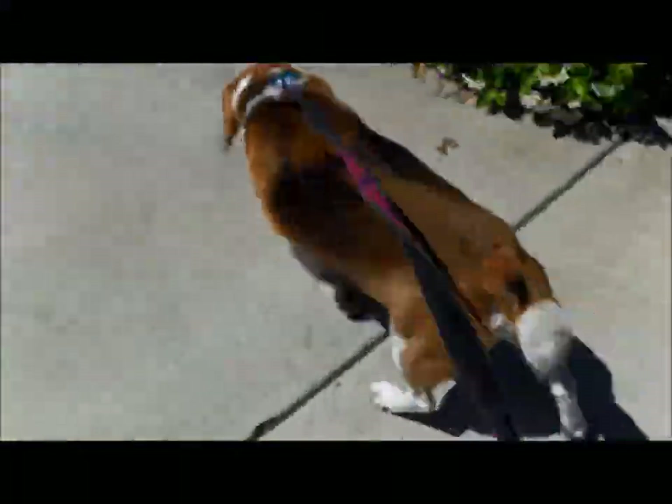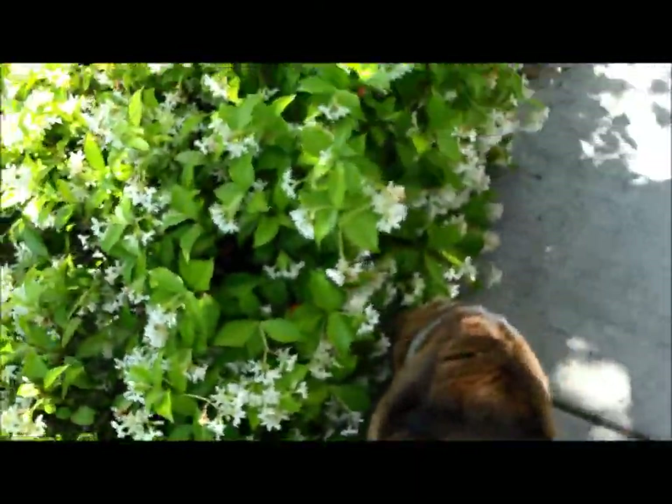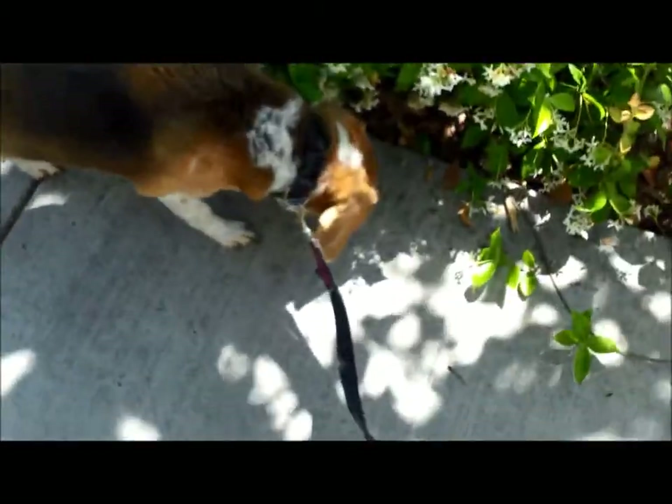This is a walk with Gulliver. He is going to be the star of my next video, so I want to introduce you guys to him.